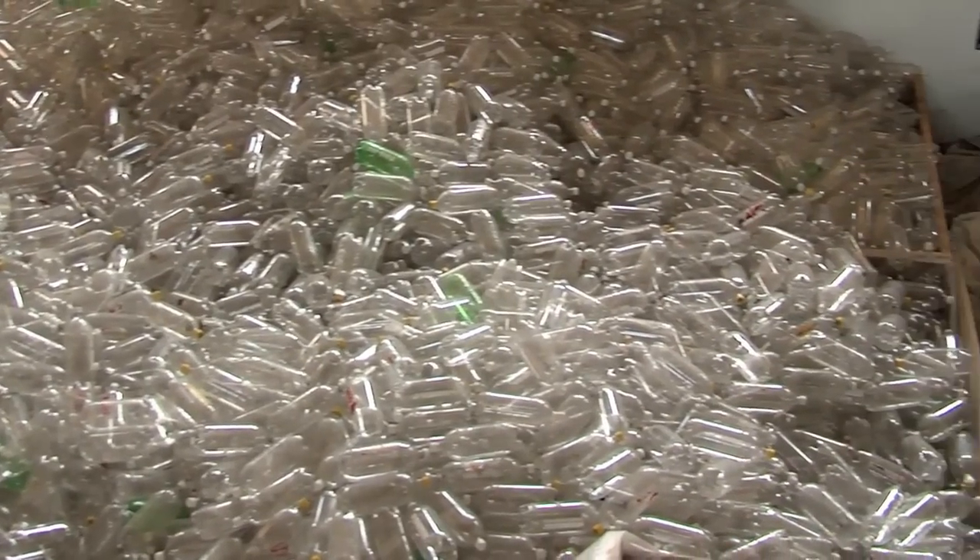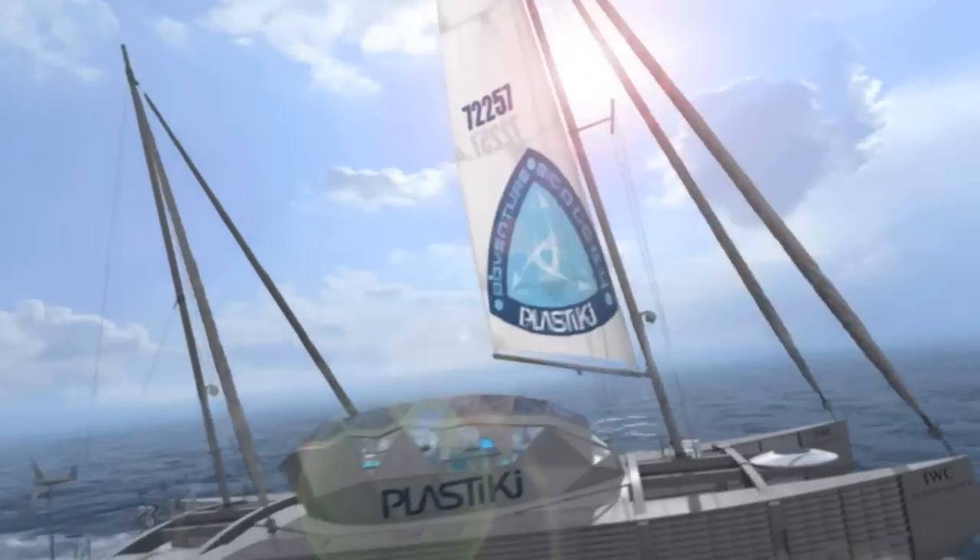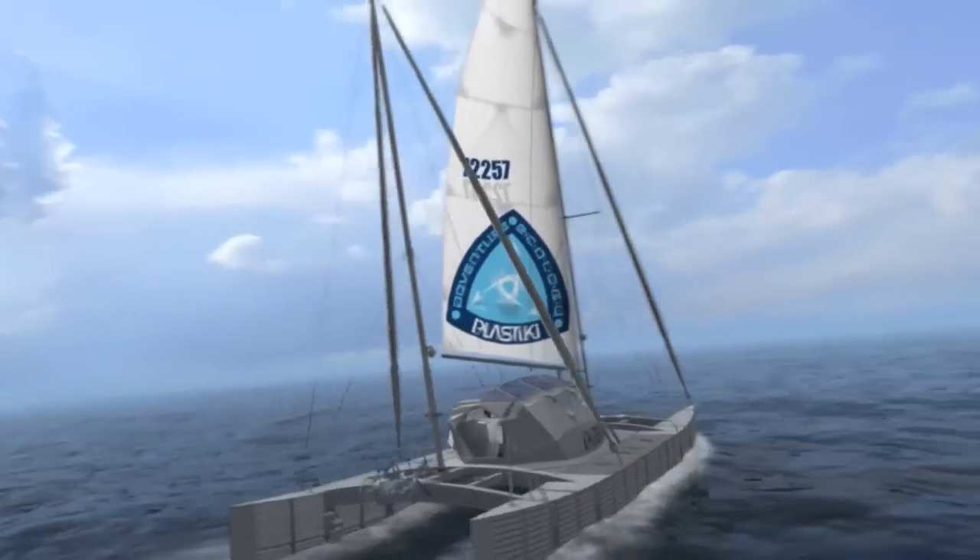We're using 12,500 2-liter Coke bottles as the buoyancy for the boat. The fundamental idea is to rethink waste as a resource — and to do that, we need to get a little bit smarter. That's what this project is trying to do: look at plastic in an exciting way.